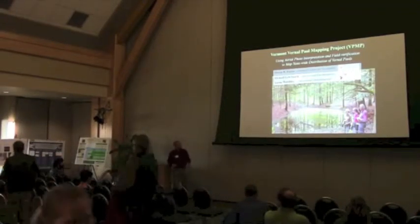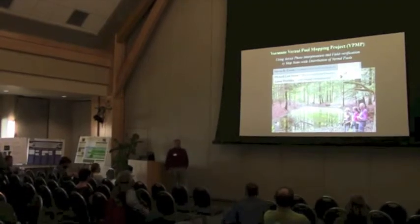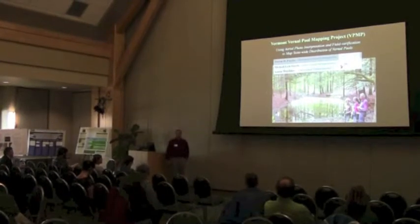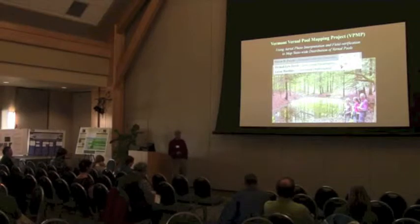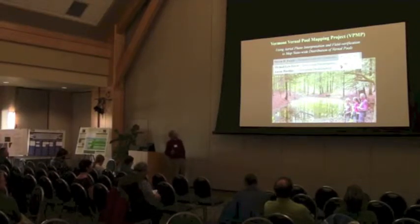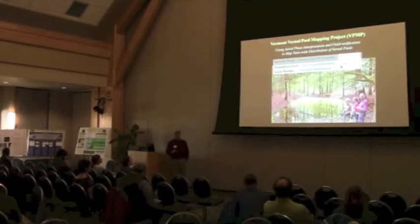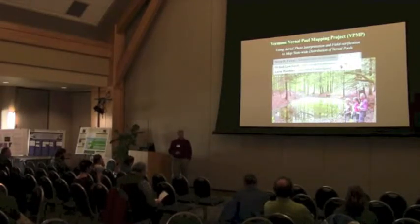All right, thank you. It's tough to sum up a four-year project in ten minutes, but I guess the good side of that — if I put any of you to sleep, you won't have time to start snoring before I'm done. So I'm going to talk about this project through MAP, vernal pool distribution in Vermont. It is an ongoing project, and I'm going to be talking about the work we've done through 2012, but we do have funding to continue field work for the next couple of years.